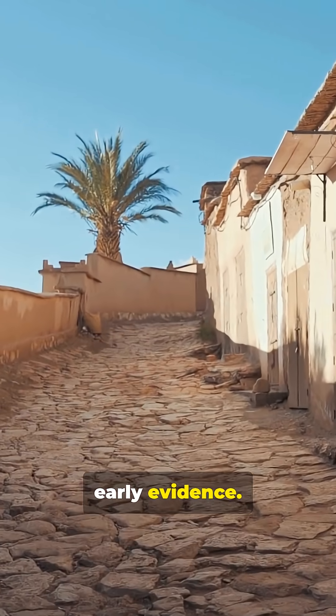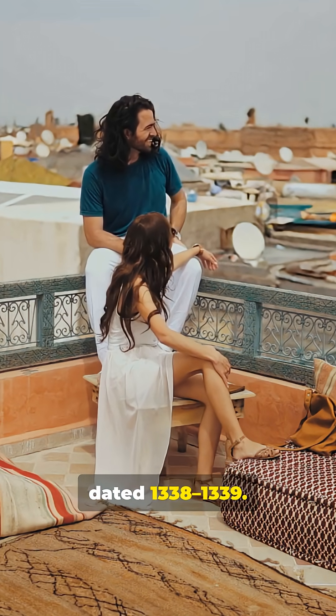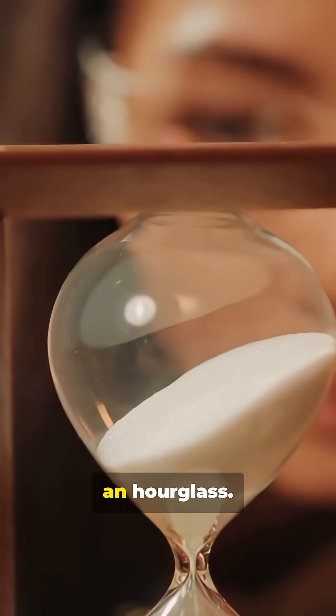But we do have early evidence. One of the most widely cited European images comes from Siena, dated 1338–1339. It's a fresco painted by Ambrogio Lorenzetti in the Palazzo Público. It shows the symbolic figure Temperance holding an hourglass.